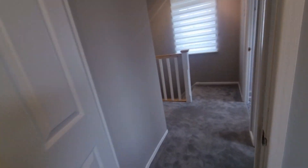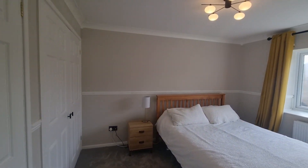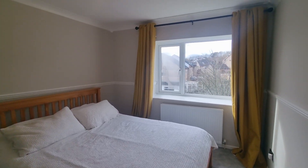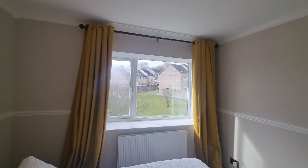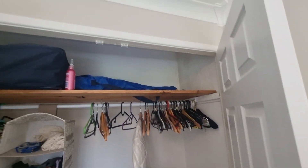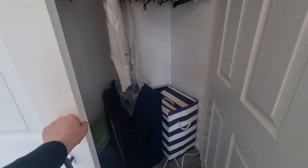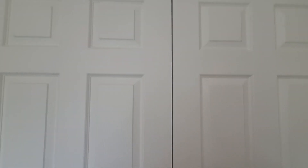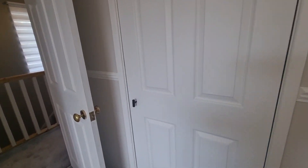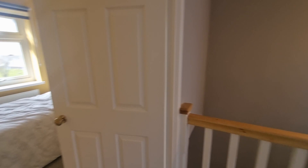Coming out of this bedroom and circling around to the left, we come to what I would class as the main bedroom. This is a really nice size room overlooking the front of the property, with a view of the green and some trees — a nice sunny room finished to a really high standard. You've also got built-in wardrobes with really generous, deep wardrobe sizes: one double-door wardrobe on one side and an additional single door on the other, giving plenty of built-in storage.